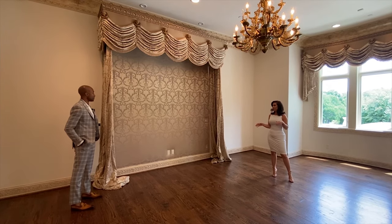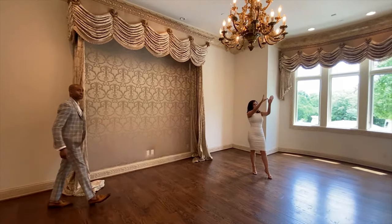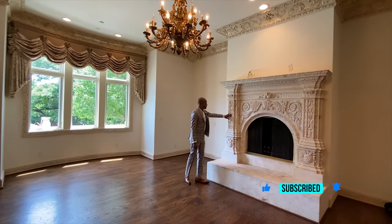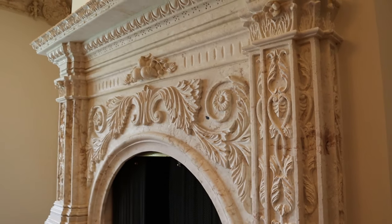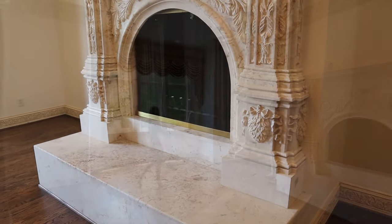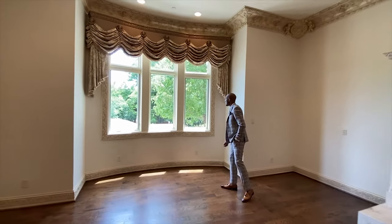It looks really rich — it really gives the room a rich feel. I can see your TV going right above the fireplace, ready to go. The detailing in this stonework of this fireplace is amazing, and the crown molding too — very elegant. It's a beautiful, beautiful space. And you get a full view of the pool from your master.